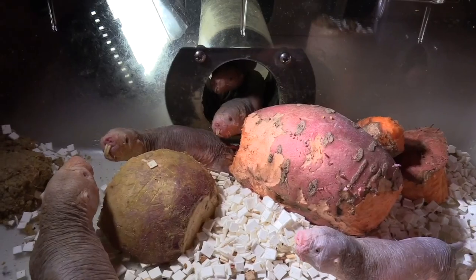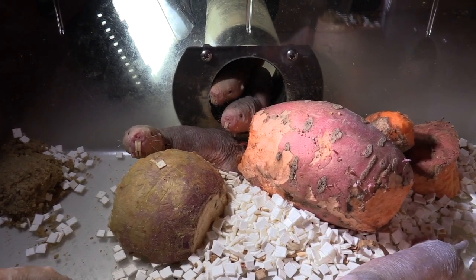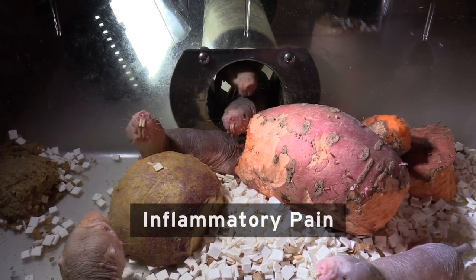Because we have this limited number of therapeutics available, what we try to do is study how the pain system works, what goes wrong in chronic disease, and whether we can therefore identify new pain targets for the development of new painkillers. Now the naked mole rat is particularly interesting as a model organism here, because it displays something in an unusual way — what we call inflammatory pain.